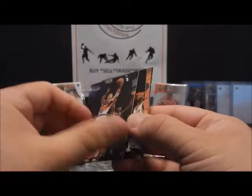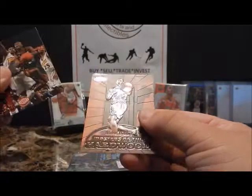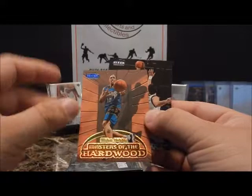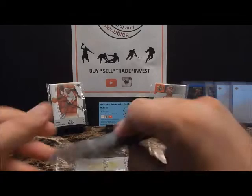Gary Payton next, and there's a cool-looking insert that is not numbered — 15 different ones, they call them Masters of the Hardwood. Mike Bibby — pretty good player at Arizona, hung around the league for a while — and of course sharpshooter Glen Rice. Let's move on to Topps 1999-2000 Series One.